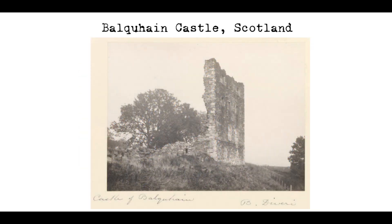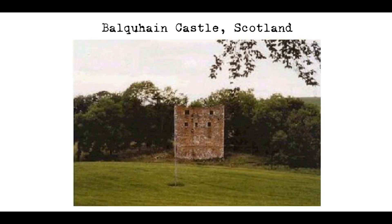Despite its ruined state, Balquane Castle is still a popular tourist attraction and is visited by many people each year. Its location in the beautiful Aberdeenshire countryside makes it a popular spot for photography and sightseeing. The castle's history and its role in the history of Scotland also make it a fascinating place to visit for those interested in the country's past.